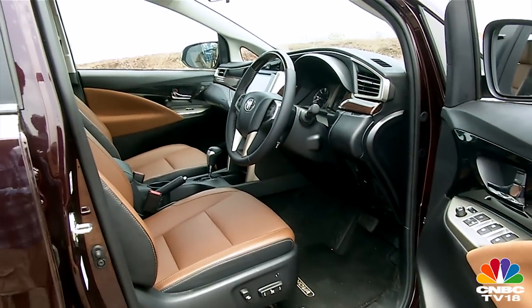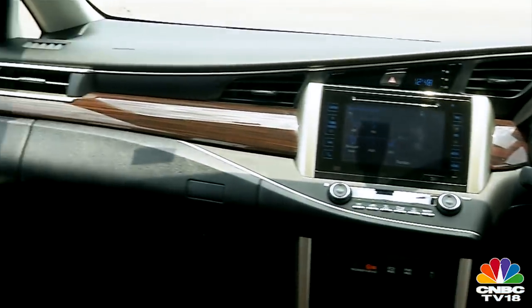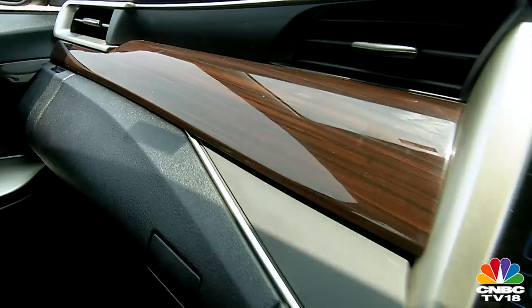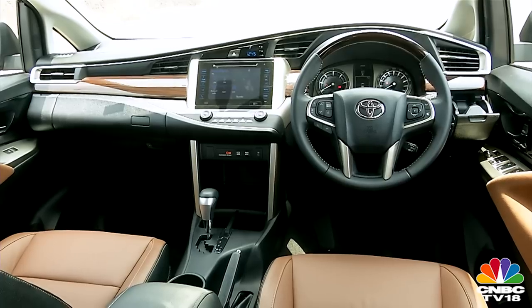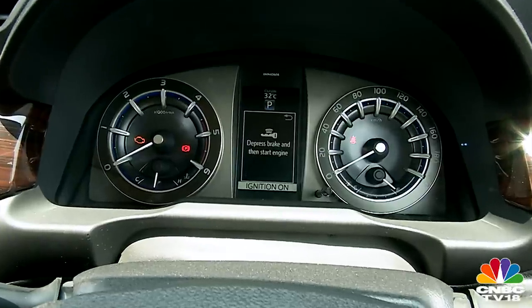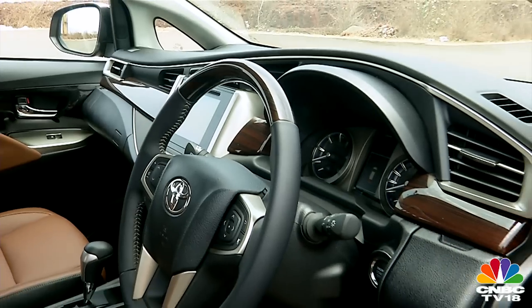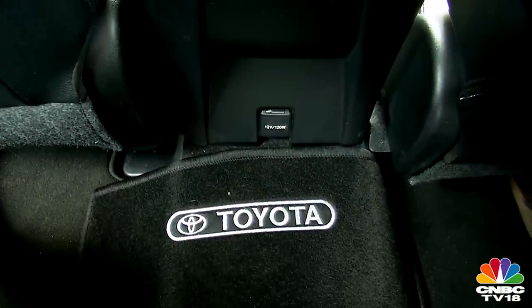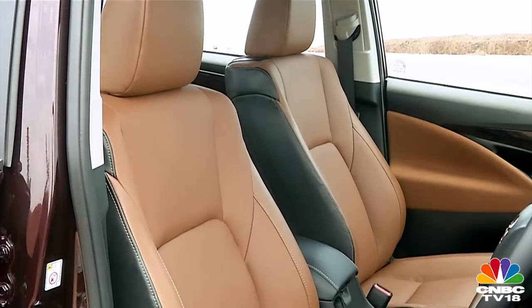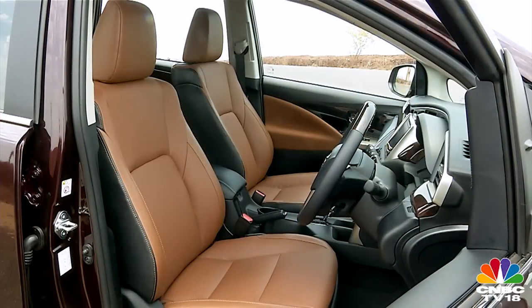Step inside and you will be in for a surprise. While the earlier Innova was showing its age and most equipment looked like an afterthought, the Crysta's cabin justifies its long development time. From the flow of the dashboard to the integration of equipment and trim elements, everything seems well thought out. Even the choice of upholstery colors is considered carefully — black for lower trims to avoid soiling in cab use, while a classy brown is reserved for the family-focused top-spec trim.